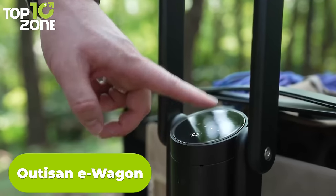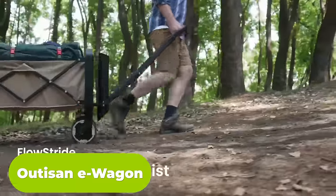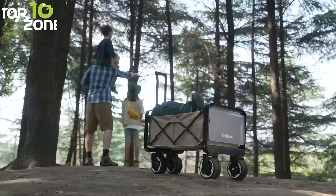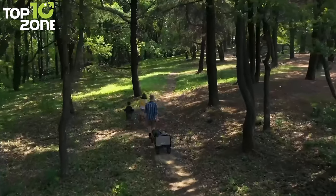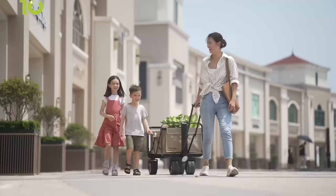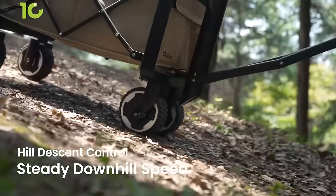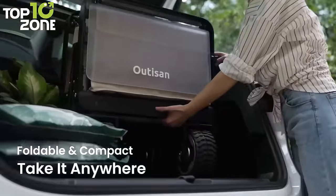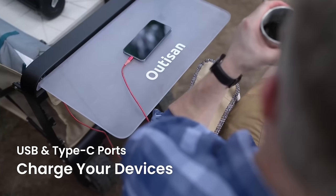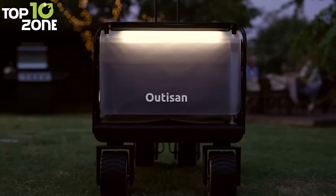The Audison E-Wagon is the world's first electric utility wagon that makes going outdoors easier than ever. It has electric power assist, all-terrain wheels, hill descent control, and more features that give you an easier way to carry all your camping essentials. With Audison's proprietary Flow Stride technology, you get a boost of power on different terrains, whether you're going uphill or downhill. Other than that, it has a foldable metal frame that can fit in your car trunk, washable fabric, LED lights, as well as USB ports for charging your devices. You can even use it as a table stand for watching movies or playing games.